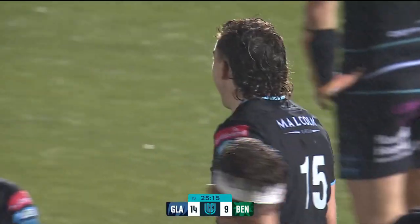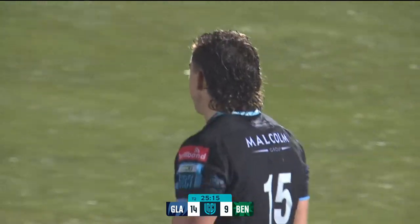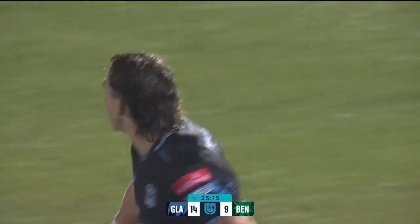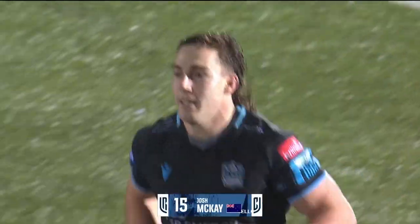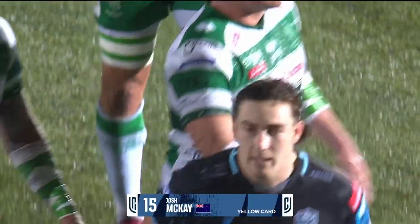So yellow card against 15. So 15 is a yellow card. Glasgow tryscorer Josh Mackay is off to kick his heels for the next ten minutes.